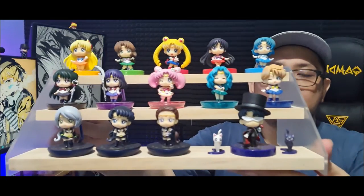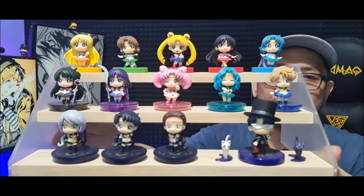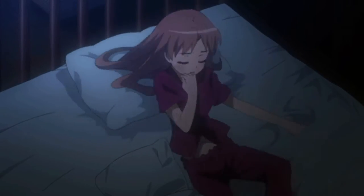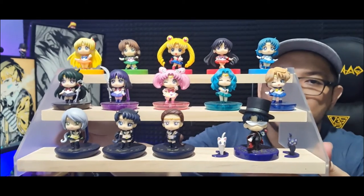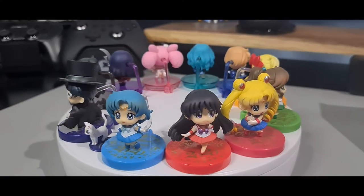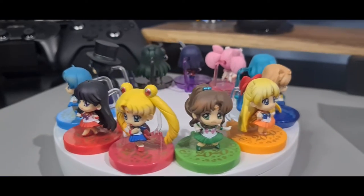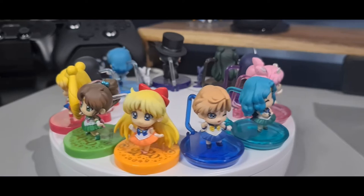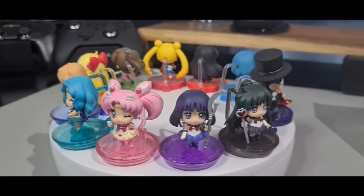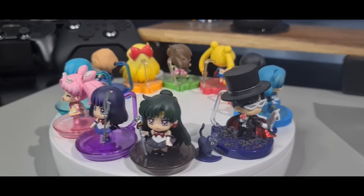The last figures on my desk are these adorable Petit Chara Sailor Moon figures by Megahouse. Honestly, collecting these in 2021 is an absolute nightmare — they are so hard to find, and when you do find them, they can be quite expensive. I'm really happy to have the ones I have. I have a few more displayed by my TV, but these are the main ones I really wanted to get. They are in their Sailor Senshi forms. I am missing Eternal Sailor Moon and Chibi Chibi, so I'm still on the hunt for those, but if I don't get them, I'm happy with what I have.